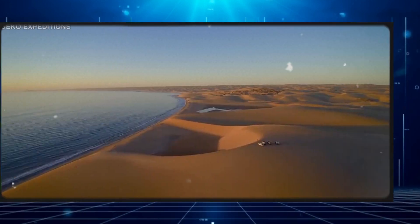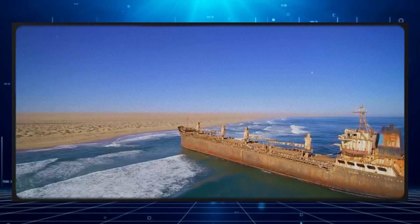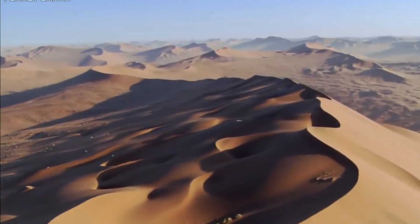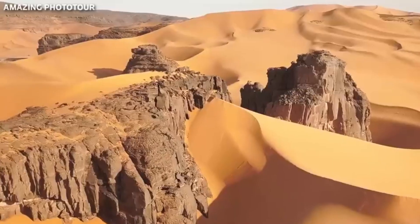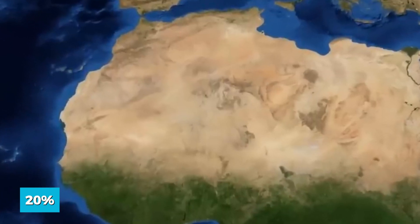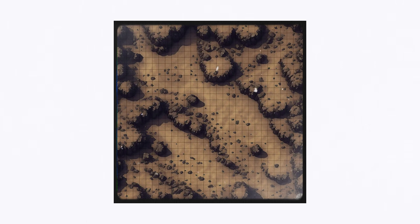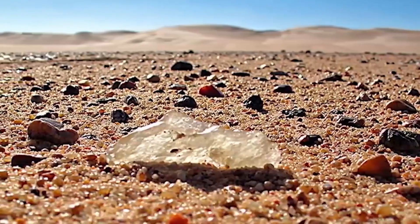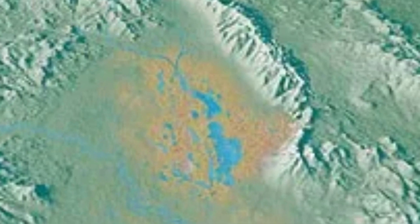With each passing year, the desert relentlessly expands to the south, claiming an additional 5 to 10 kilometers annually. While the common perception of the Sahara is one of towering sand dunes, cacti, and a lack of flora and fauna, in reality only 20% of its terrain is covered by sand — the predominant landscape consists of rocky plateaus. The sand dunes in the Sahara can reach up to 200 meters, and some dunes produce sounds that merge into a bizarre melody due to the oscillating sand grains under the influence of the wind.